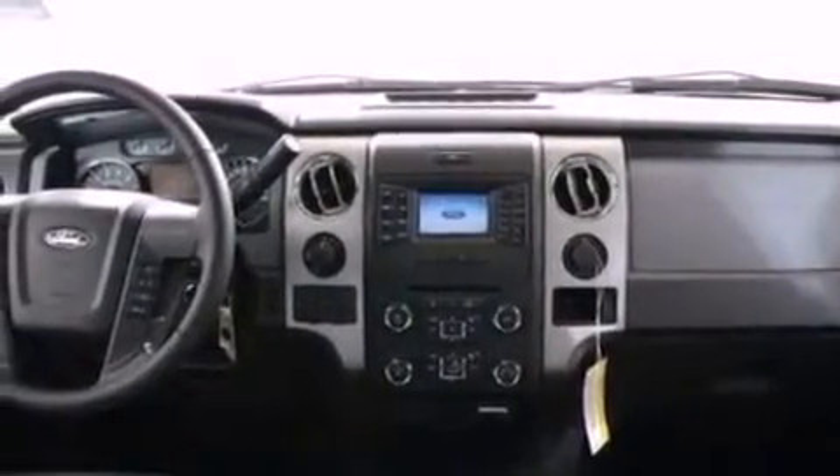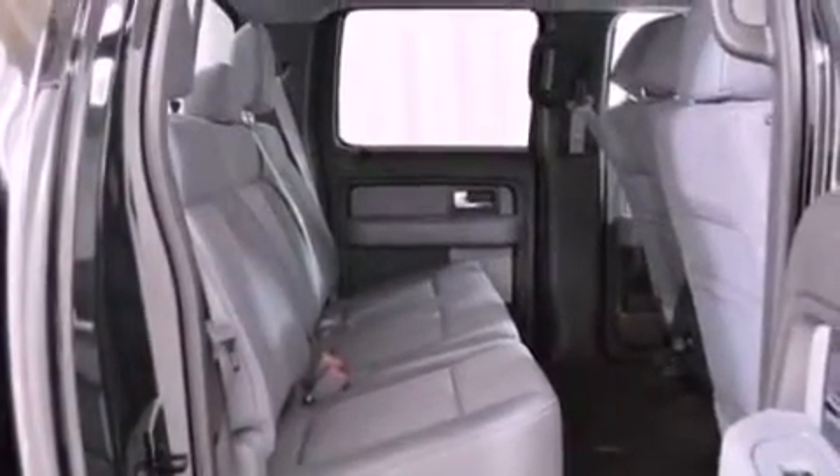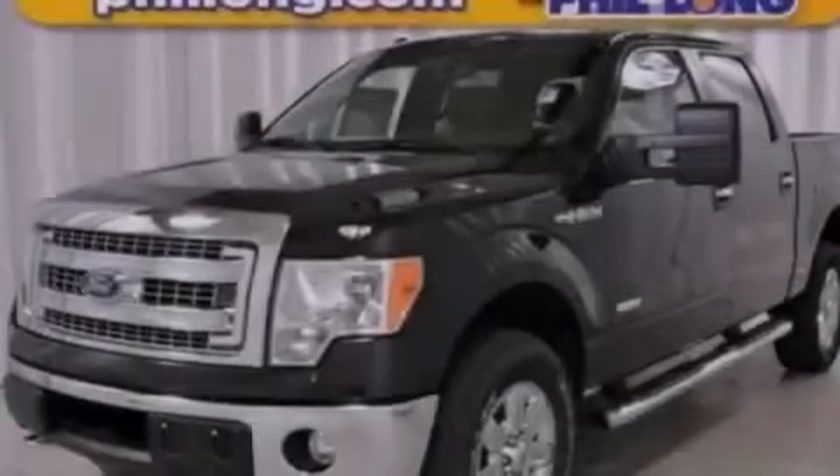A passenger side vanity mirror, an anti-lock braking system, side curtain airbags, full power accessories, and an auxiliary power outlet.